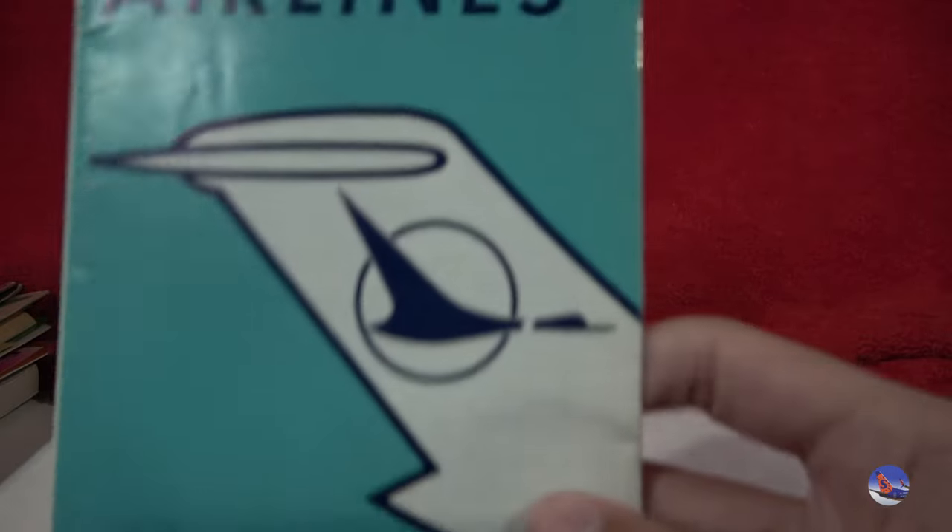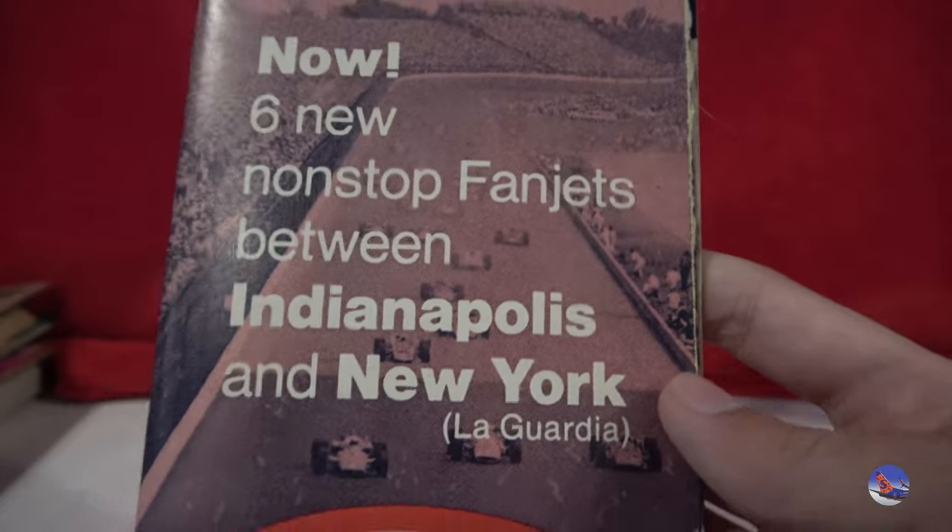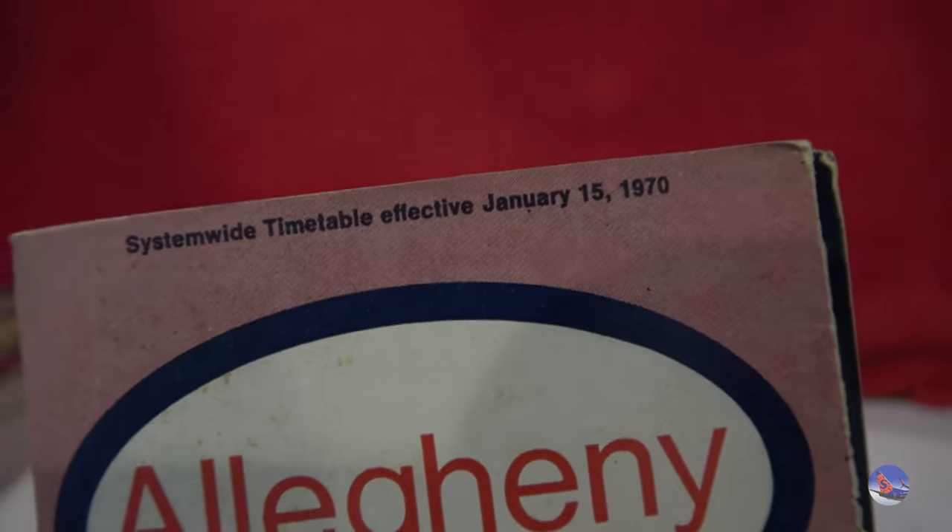Here are some of the ones I bought. North Central timetable from June 7th of 1974 — I bought this because I wanted a North Central timetable with that design on it. Then we have August 1st of 1965, since it had the BAC 111 in the old Eldorado livery. And a North Central timetable from August of '67 — the first that introduced the North Central DC-9 jets, so I had to pick that one up. I like this one here because I'm a bit of a racing guy myself — it has the Indy 500 on it. 'Six new nonstop fan jets between Indy and New York LaGuardia. Fly a winner.' This is effective January 15th, 1970 and is from Allegheny. And then we have a Braniff one — being in Dallas, how could I not walk out of there with some Braniff memorabilia?